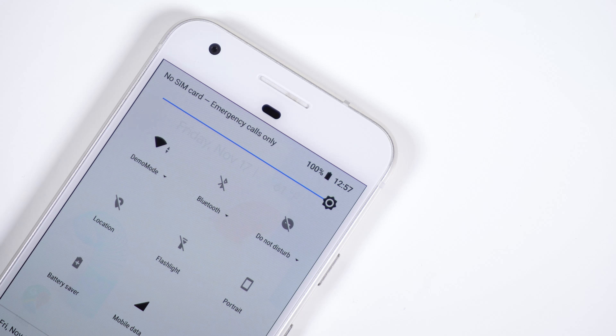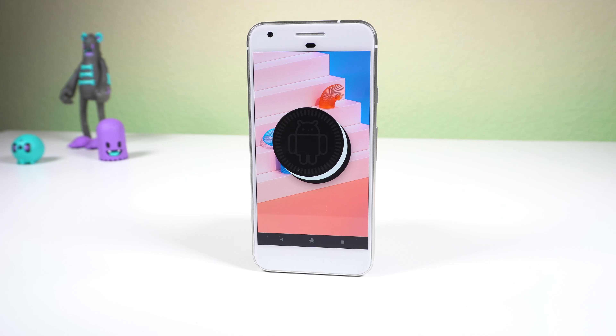Anyways, those are the best ways to manage your smartphone battery in Android Oreo. If you know of any other modifications, let us know in the comments. Drop a like if you enjoyed, and I'll catch you guys in the next one.